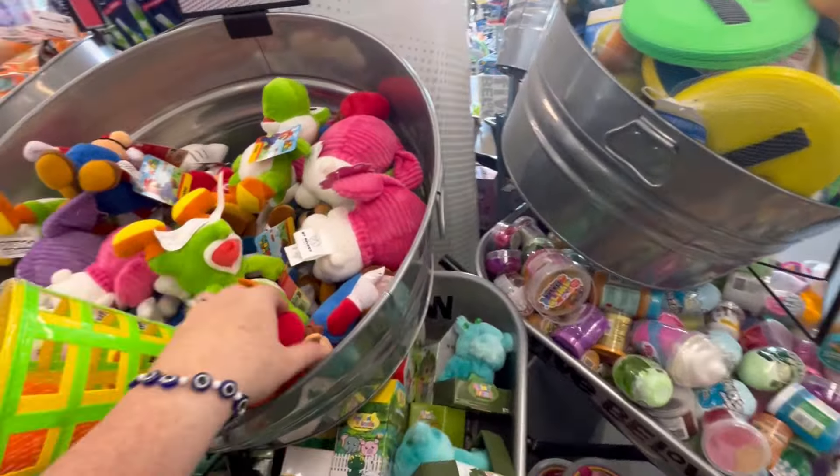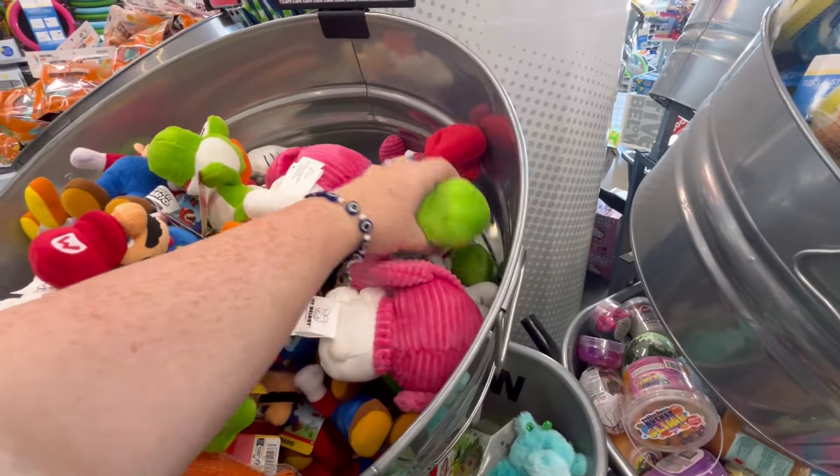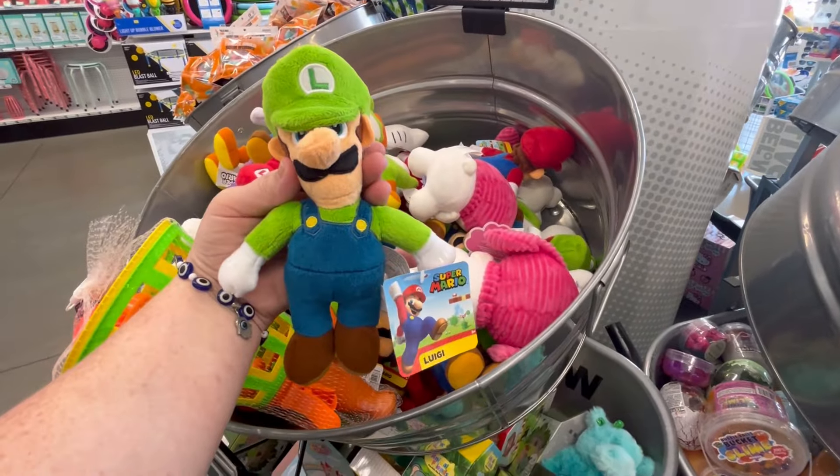Stitch is just crazy how much it's blown up again. Stitch has been around since I was, I think, a teenager maybe.